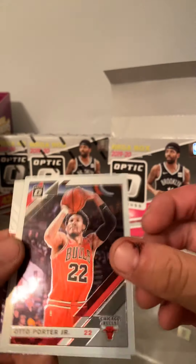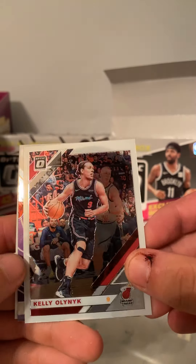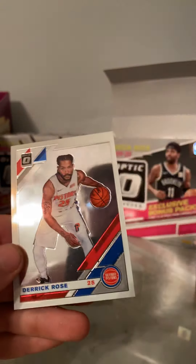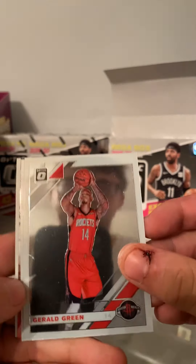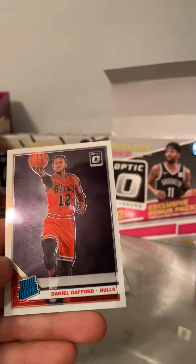We have Otto Porter Jr., Kelly, Magic Johnson Express Lane, and Derrick Rose. We have Draymond Green, Dwight Powell, Moses Malone, and Daniel Gafford.